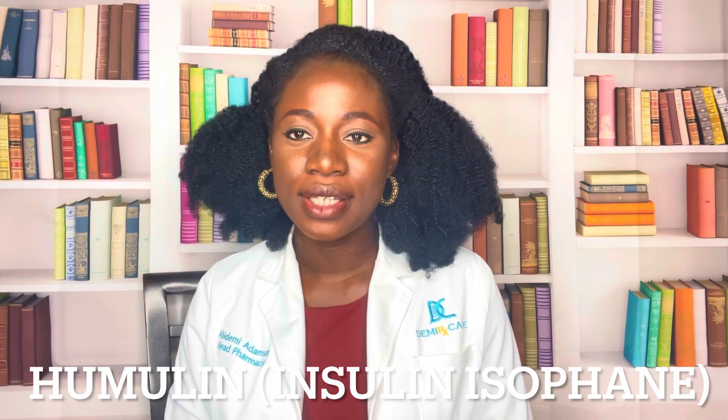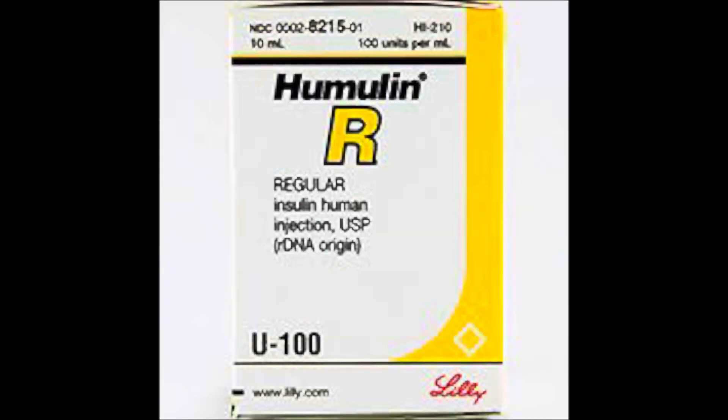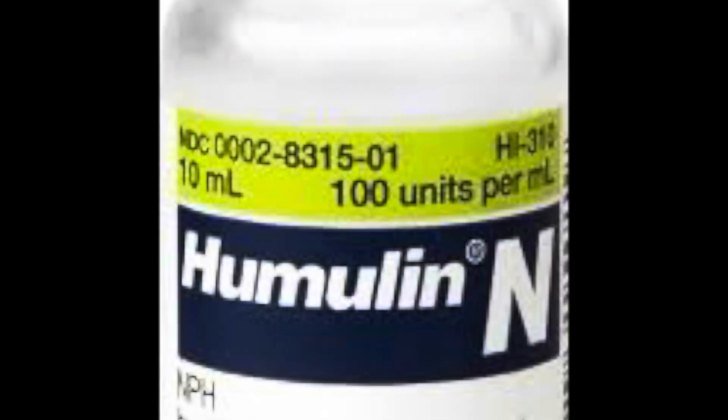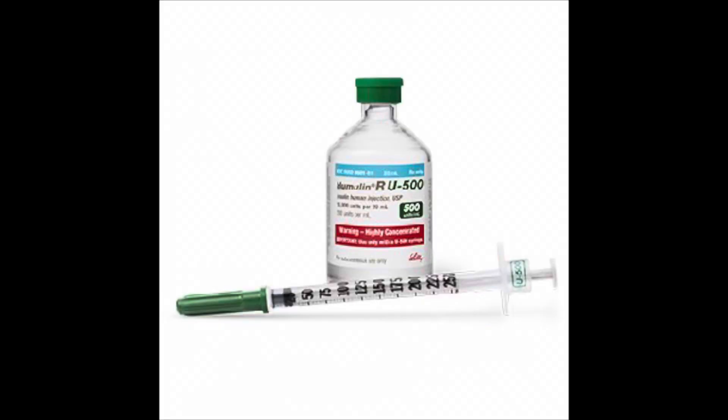The medication we will be talking about today is Humulin. Humulin is an insulin medication used in patients who have diabetes in order to help regulate blood sugar and control the patient's blood glucose. Humulin comes in different forms such as Humulin-R, Humulin-N, and Humulin-70-30. Humulin usually comes in 100 units per ml, but Humulin-R also comes in 500 units per ml, which is a high dose of insulin per milliliter.